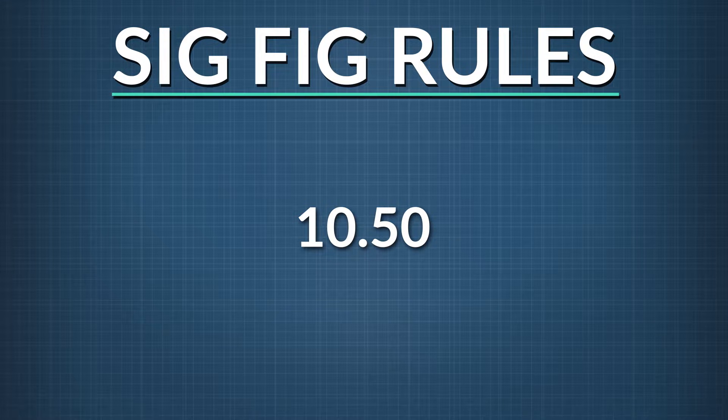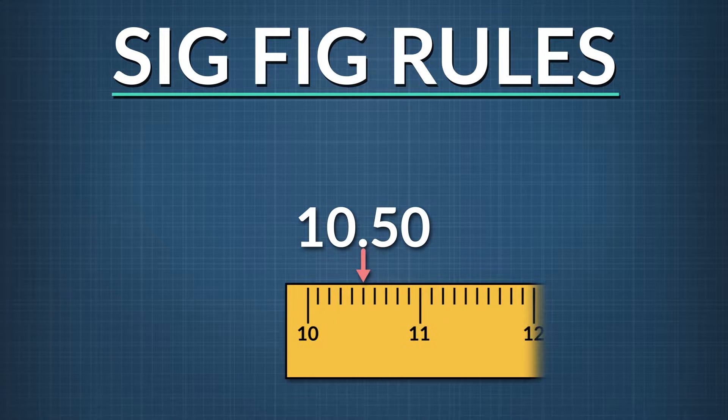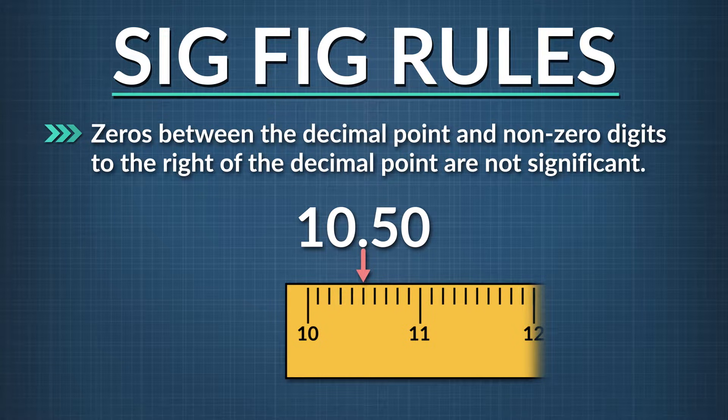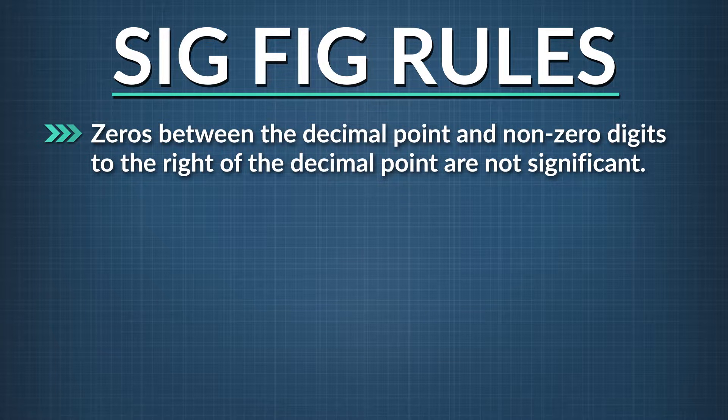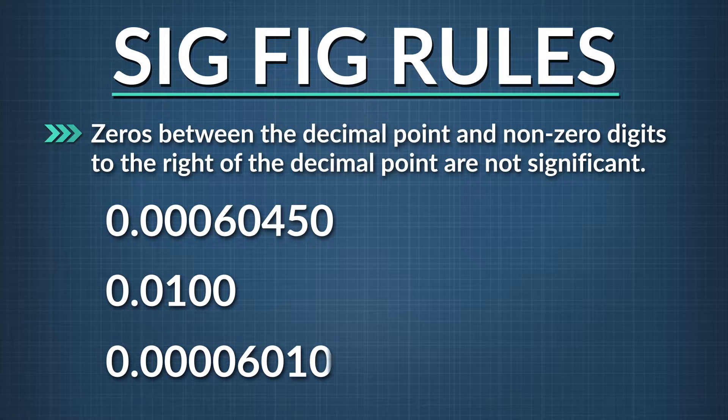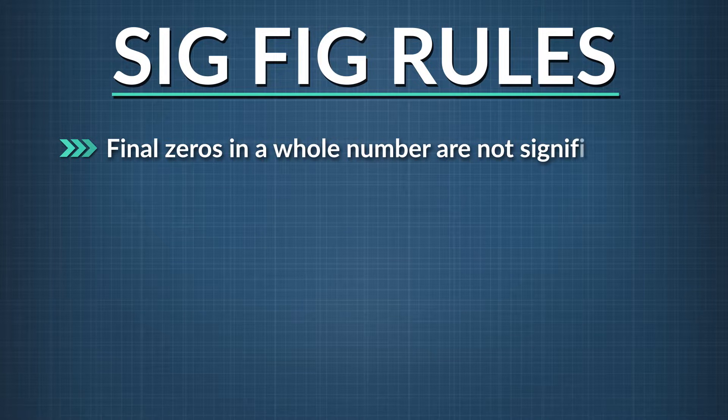For example, 10.50 meters says measured to the nearest 0.01 meter, and we verified that the object was not 10.51 meters or 10.49 meters long. But zeros between the decimal point and non-zero digits to the right of the decimal point are not significant. For example, 0.00060450 has five significant figures — all those other zeros are not significant. 0.000604 has three sig figs, and the other two zeros are not. And 0.0006010 has four; the other five zeros, again, are not sig figs.